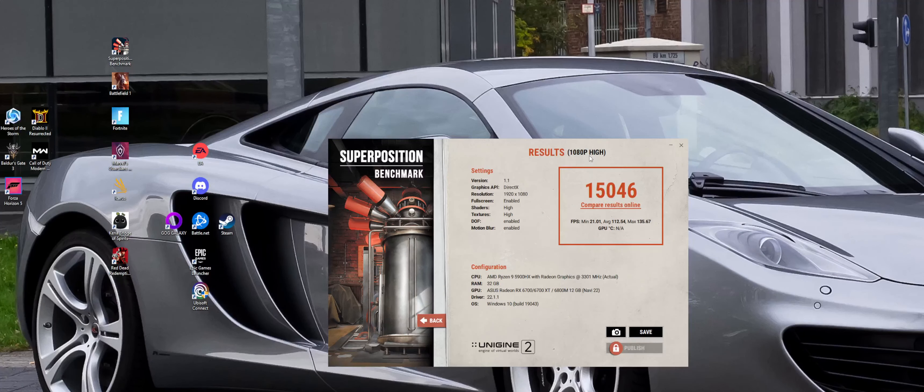Here's what we got on 1080p high: 15,046, minimum 21 — so we got pretty low there right between screen changings or whatever — average 112 though, and max 135. So let's go see what the hardest one to run will get.